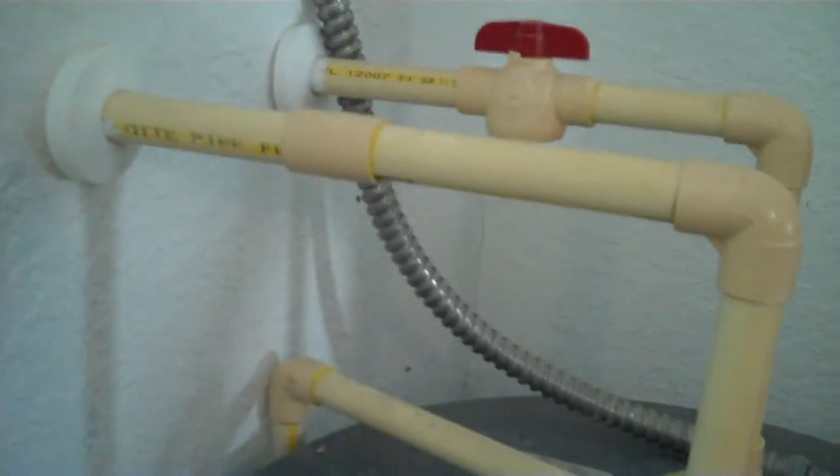Again, piped in CPVC. It looks like it's piped to code. Looks okay, it's heating. I tested the hot water inside the house and it is heating.